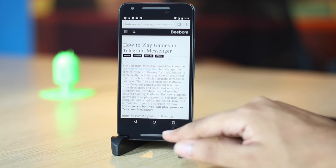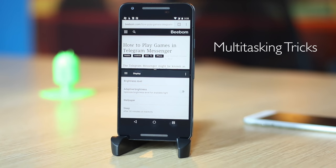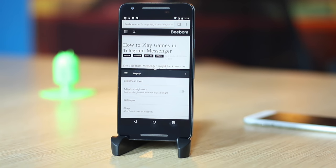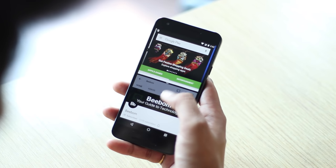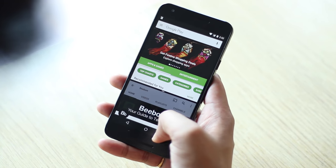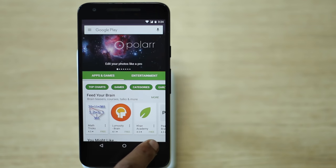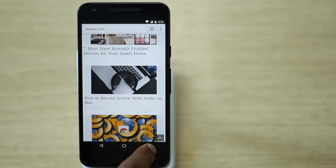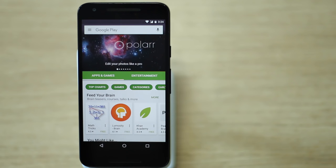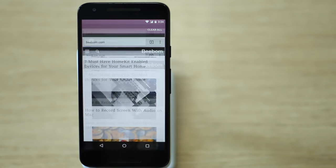Android Nougat's primary feature is split-screen multitasking. The ability to run two apps at the same time makes things more productive and fun. While it's simple to use, it comes with some nifty tricks — for instance, you can double-tap the multitasking button to quickly switch to the last app. You also now have the option to clear all cards from the multitasking interface.